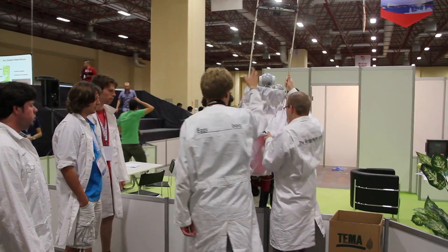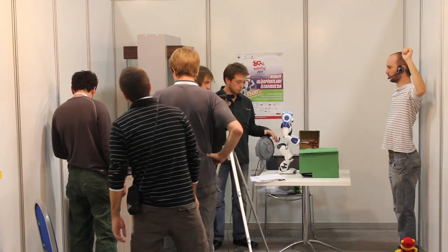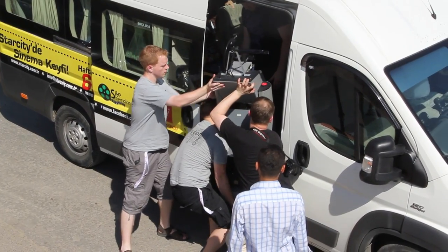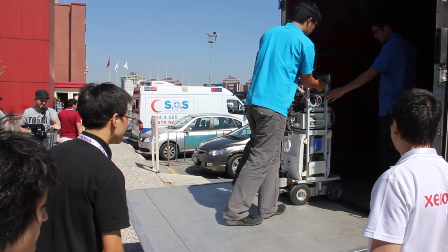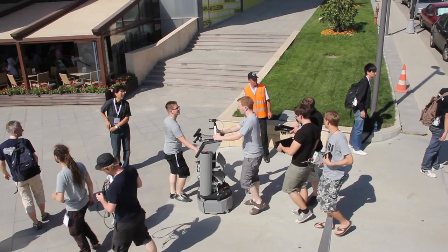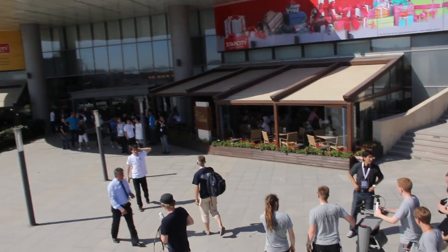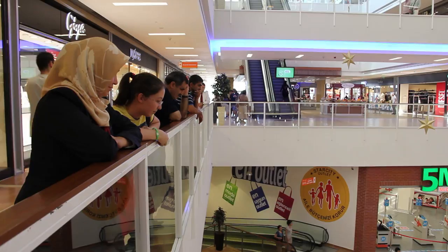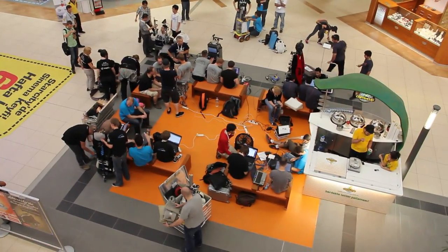RoboCup at Home is about the entire world area where people are in their daily lives. We started in an apartment, and last year we started going shopping with our robots. My name is Frederick, from Team Tobi from Germany, and we are currently preparing for the shopping mall task. We don't actually know where we are going — somewhere in Istanbul, most probably. Teams were only told the night before which shop it was, so there was no time to make a map or measure anything. Robots just had to work.